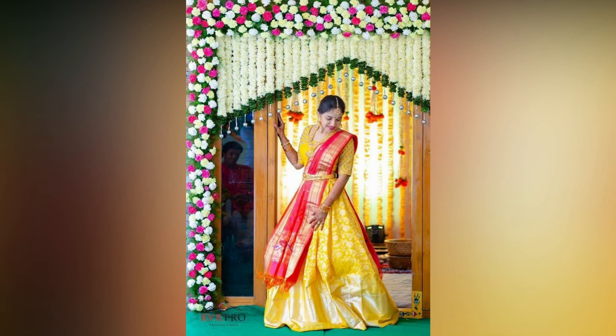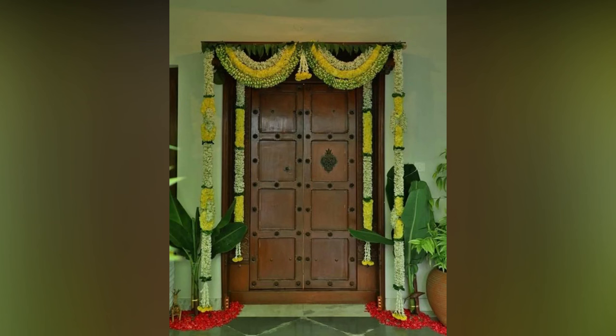Your guests are going to flow in through this entrance. Therefore, the doors or gates should keep up with the day.